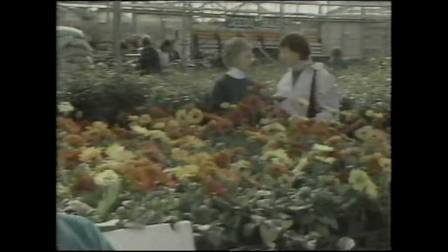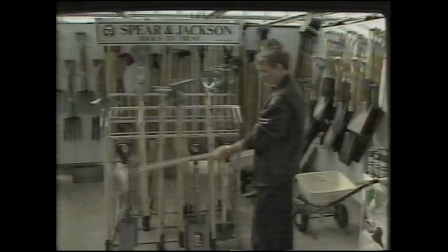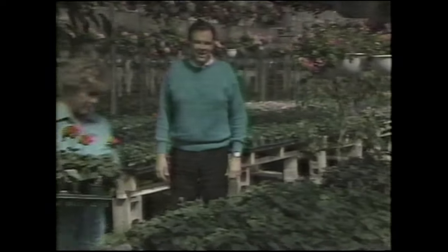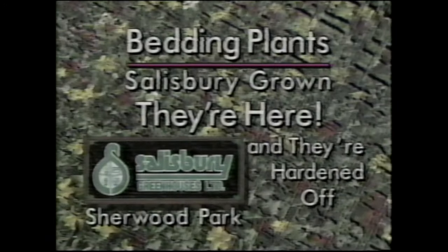This spring, enjoy more color, more variety, more help, more of everything at Salisbury Greenhouses. You name it, they've got more of it — more bedding plants, more shrubs and trees, more tools of the trade, plus good old-fashioned advice and know-how. Salisbury Greenhouses, where you always get more than expected. Turn right at the third set of lights off the Sherwood Park Freeway. Salisbury-grown bedding plants — they're growing right here and they're hardened off.